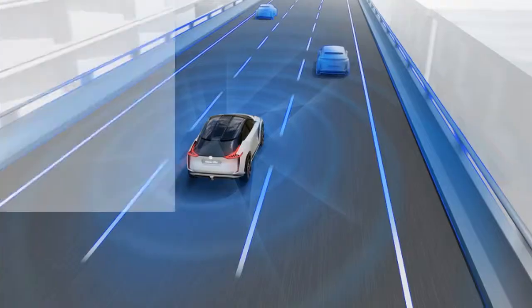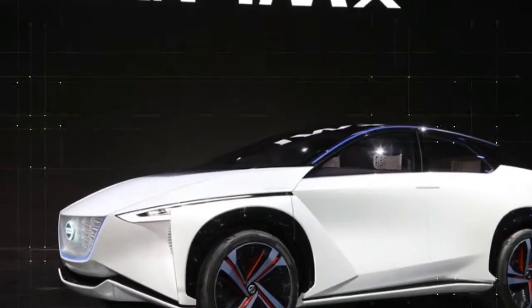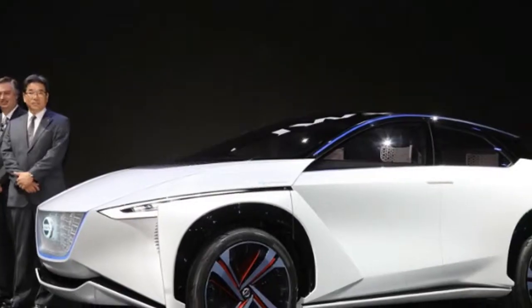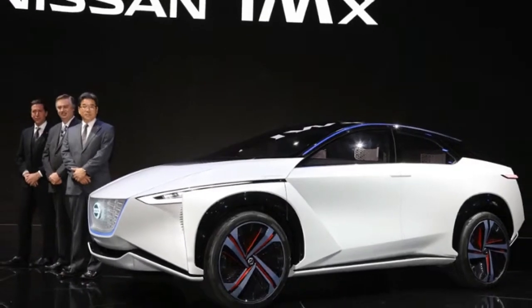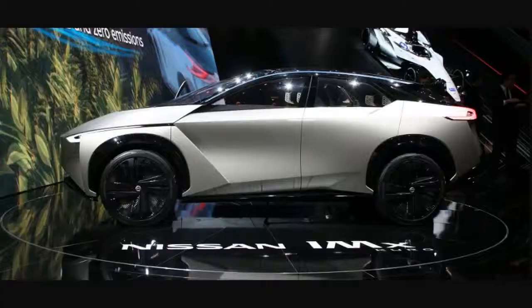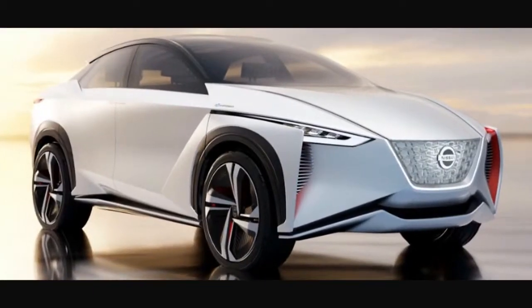The exterior is distinctly Japanese in its details — expressive, yet with purity and a premium feel. The IMx, which debuted at the Tokyo Motor Show at the end of last year, made its U.S. debut at this year's CES. It represents Nissan's effort to make EVs more exciting and move away from the uninspiring associations typically assigned to electric cars.